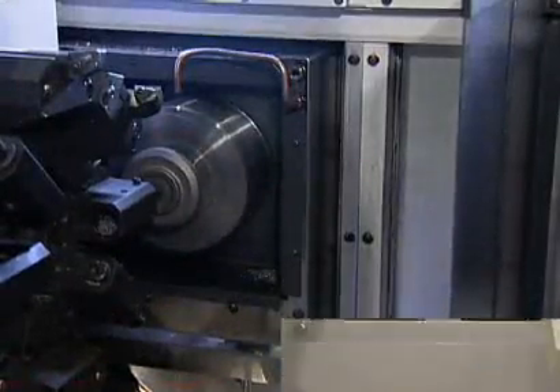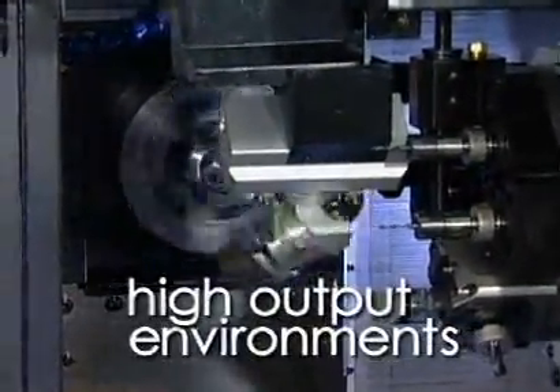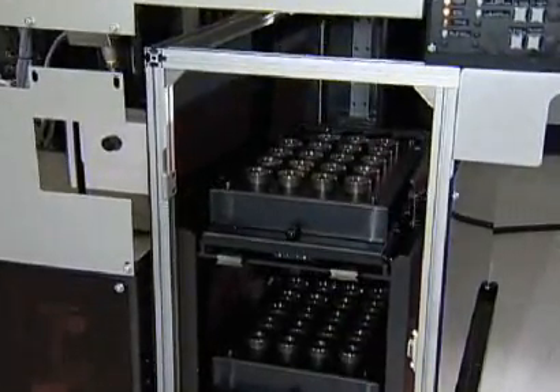Unattended high-speed production places extreme demands on machine components. Amato Wasino machines are built to handle 3-shift, high-output environments. And since all components are from Amato Wasino, they integrate and operate with far greater efficiency.